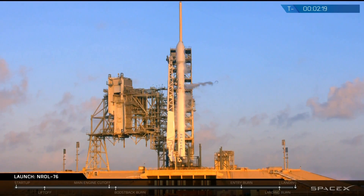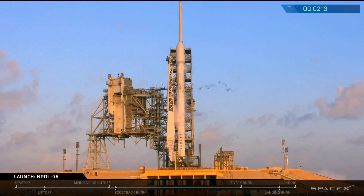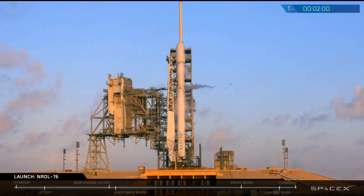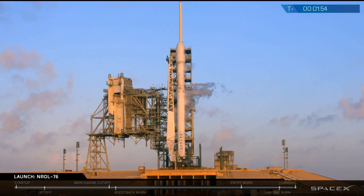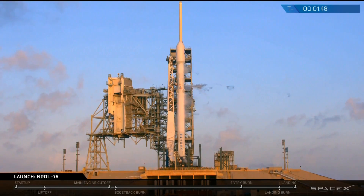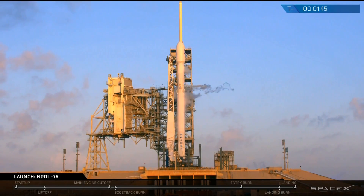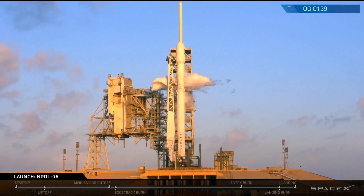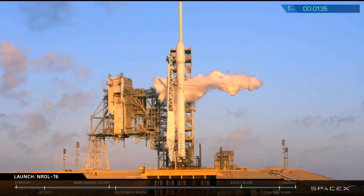Vehicle is switching to internal power. In the final two minutes, we will have the terminal count auto sequence where the flight computer will enter into its startup mode. The final check of all our sensors across the vehicle will occur before we lead into startup. You'll see the bright green flash at the base of the rocket where our TEA-TEB will ignite and act as the starter for our nine Merlin engines — those nine Merlin engines capable of producing over 1.7 million pounds of thrust at sea level. With that, we're going to go silent and let you listen in to the final minute and a half of today's count before on-time T-minus zero at 7:15 a.m. Eastern Time.